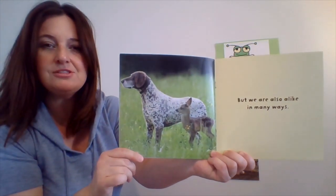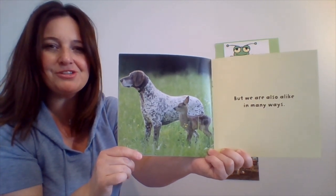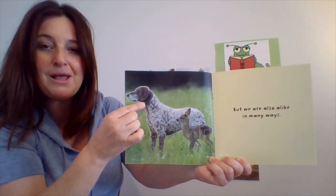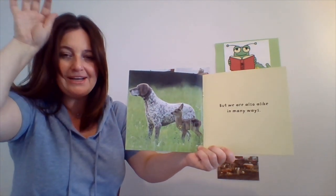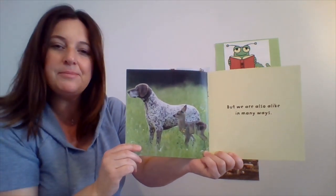Do you see something else? Do you see their eyes? They both have eyes. What about ears? They both have ears. The dog has flappy ears that are hanging down right now and the fawn has ears that are pointing straight up. Very cool. What else do you notice about how they are alike?